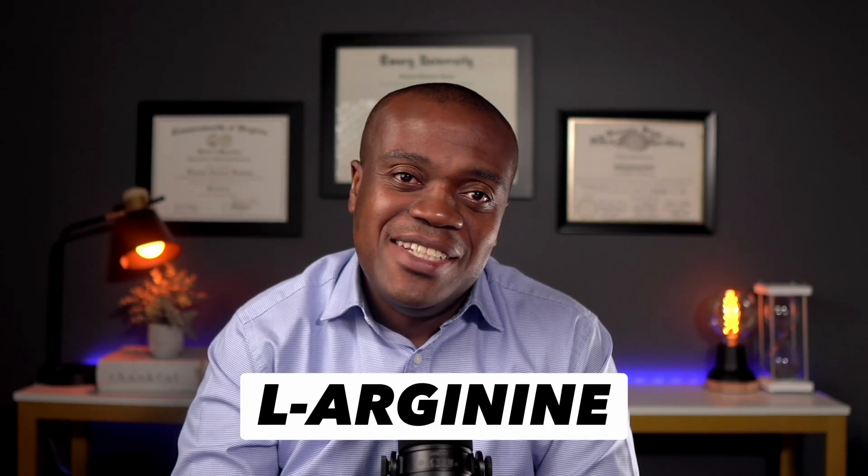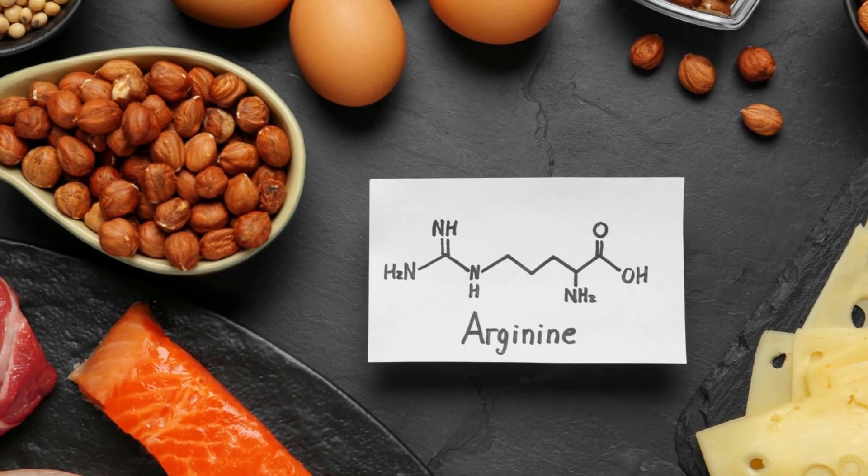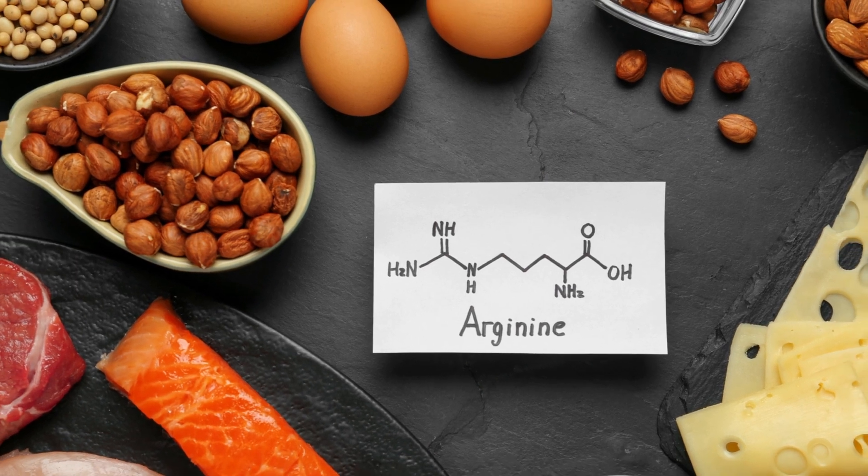Next on my list is L-arginine. L-arginine is an amino acid — one of the building blocks of protein in your body. It can be obtained from food sources such as meat, dairy, nuts, seeds, or from supplements. Your body converts L-arginine into nitric oxide, and as explained earlier, one of the main roles of nitric oxide is to relax and dilate blood vessels, allowing for easier blood flow and consequently reducing the pressure inside them. As a bonus, nitric oxide may also prevent blood clots, inflammation, and plaque buildup in the arteries, further lowering your risk of heart disease and stroke.